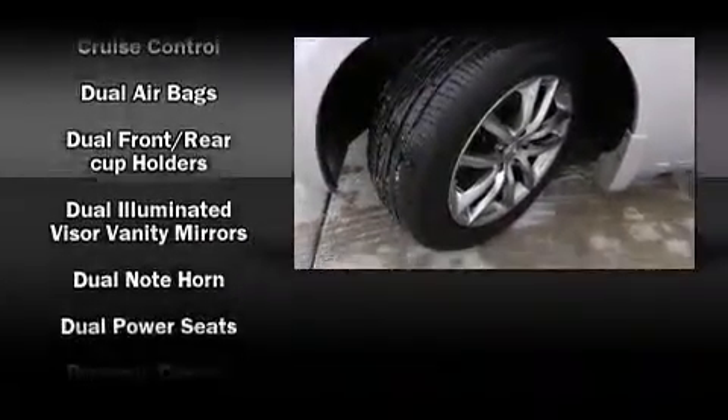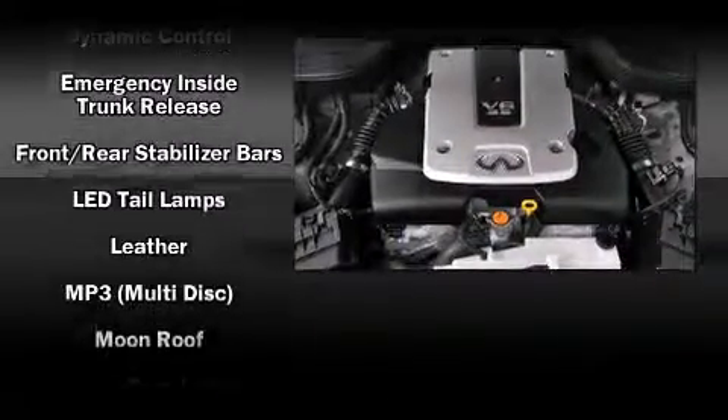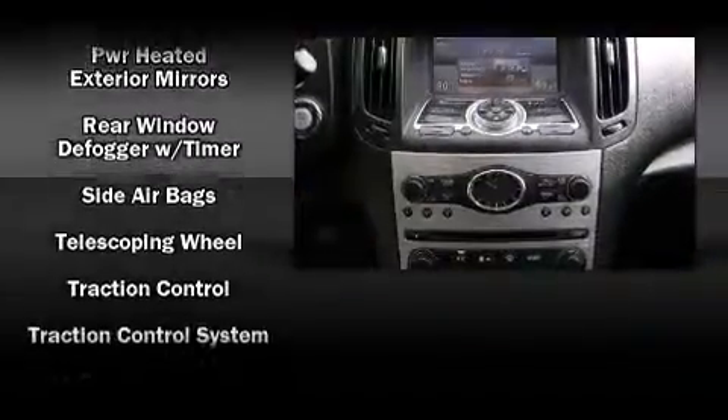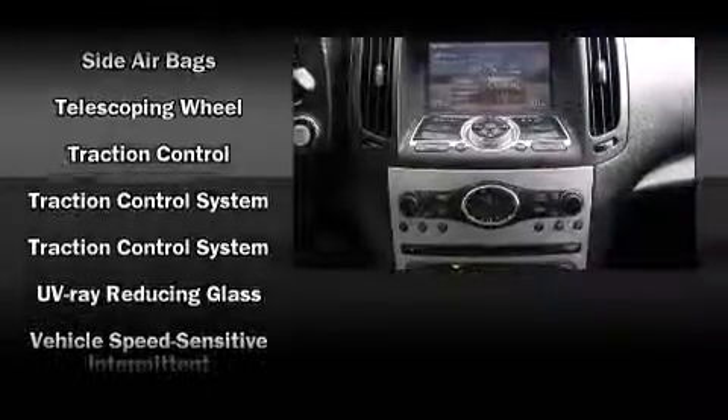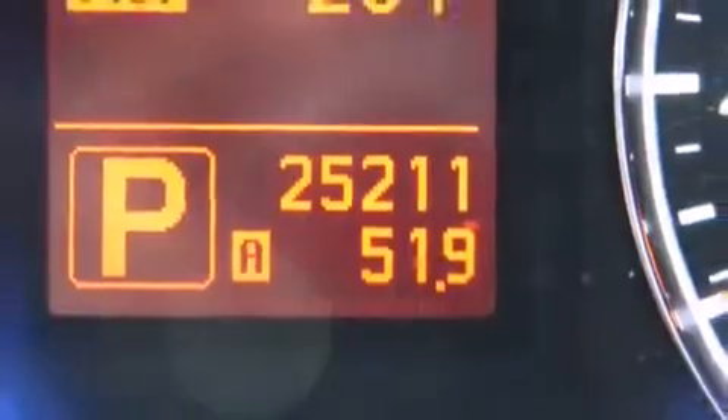Infiniti also prioritized safety and security with features such as dual front impact airbags with occupant-sensing airbag, front and side impact airbags, traction control, brake assist, anti-whiplash front head restraints, a panic alarm, and four-wheel disc brakes with ABS.